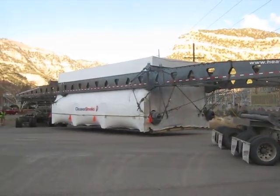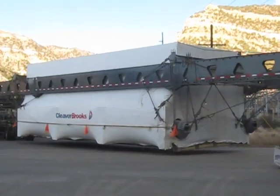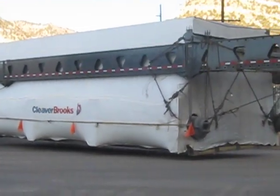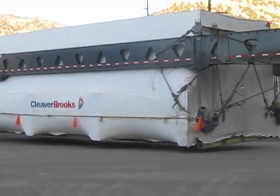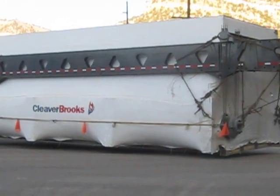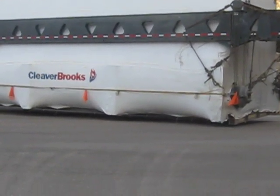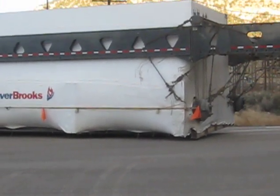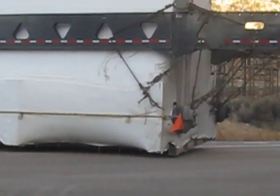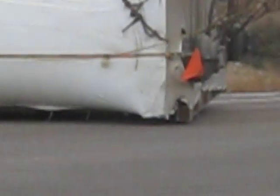There's the load right there. That boiler's got to be 15 feet high, looks like it's at least 30 feet long — about 30, 40 feet long. It's going to scrape, yeah, it's going to scrape. What's he got, like six inches of clearance there? Look at that.